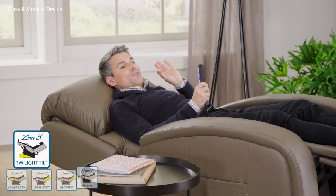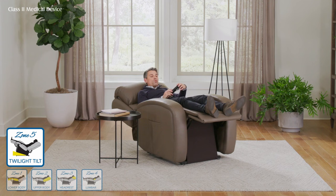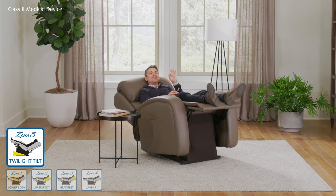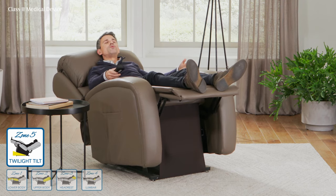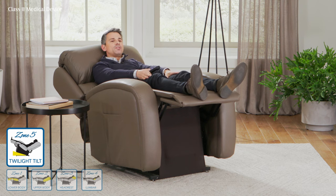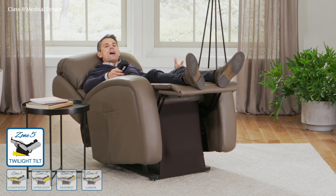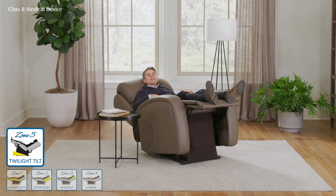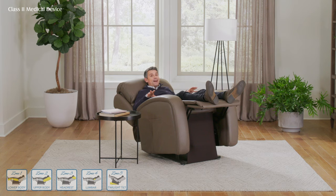Zone 5 is where the magic really happens, and that's where one of our other patents lies. This is where we're able to tilt the entire chair, therefore enhancing every other zone. This is all about giving yourself a feeling of true weightlessness — no matter what angle my legs, back, or head are at, this allows me to move the entire chair to that perfect position where I can truly sink in and feel the strain, tension, and pressure in my muscles and joints start to relieve. That's something other chairs simply can't provide.